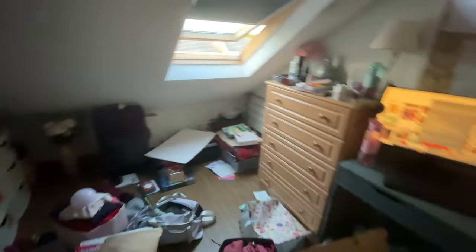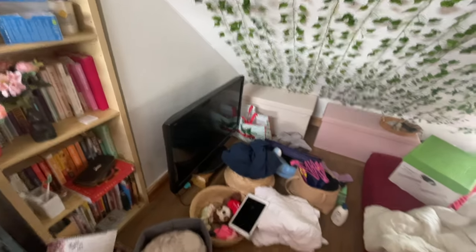I currently rent an attic space in a three-bed house. This room gets really hot in the summertime and I'll be here for a few more months, and I'm kind of in gazelle saving mode.